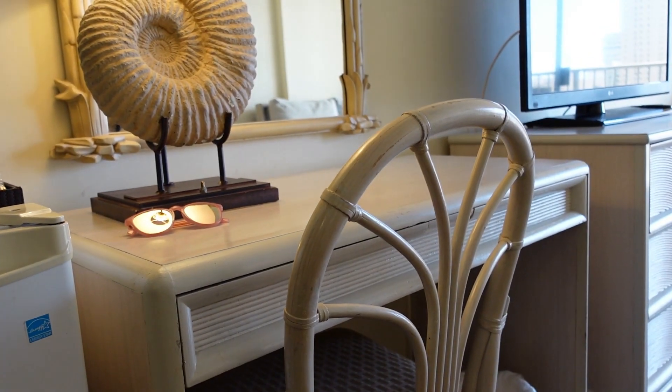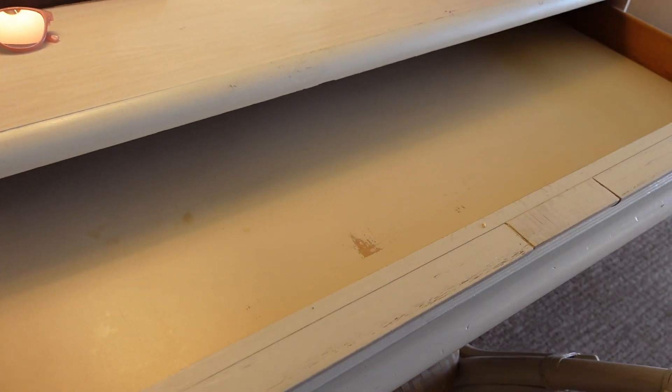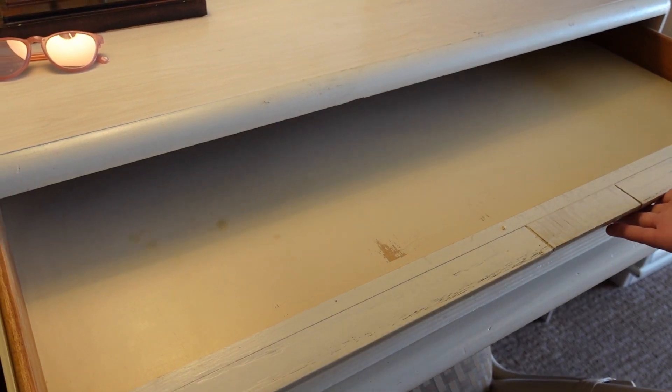You also have a writing desk, as well as a TV unit with some drawer space. Inside the desk there is a drawer, but there is nothing in the drawer.